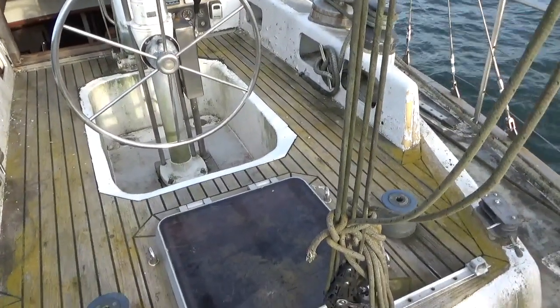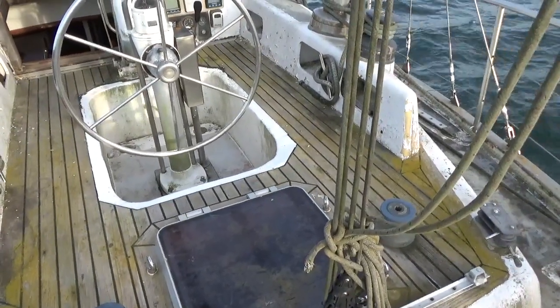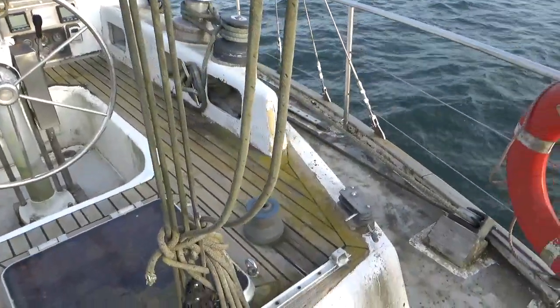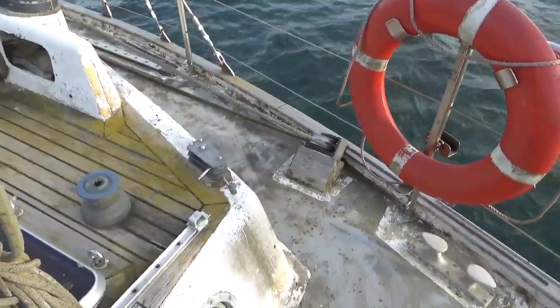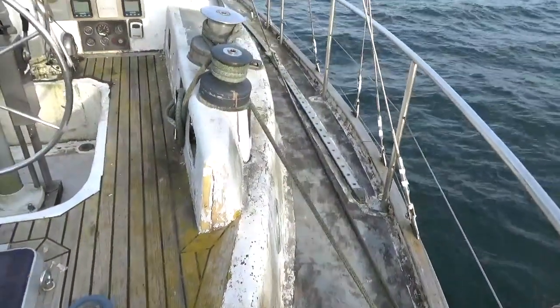This is Boatshed Cornwall on board this wingard deck for a cement hull. I'm just about to do a short tour around the deck. I'm currently standing on the aft deck port side and will make my way down to the starboard.